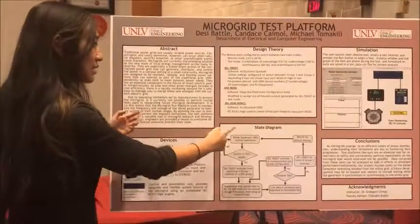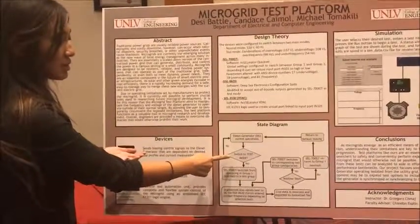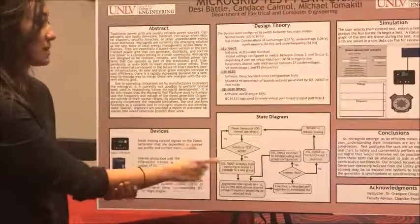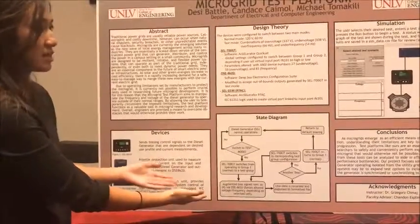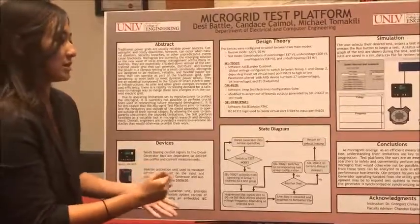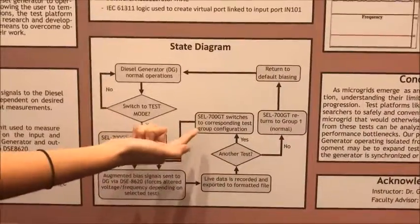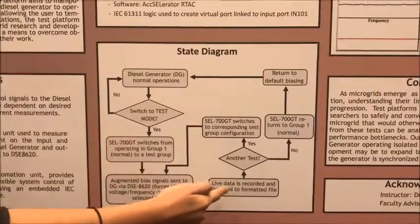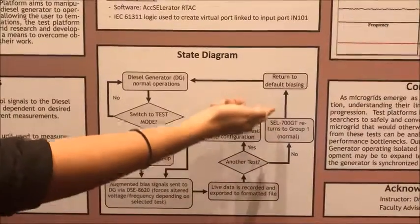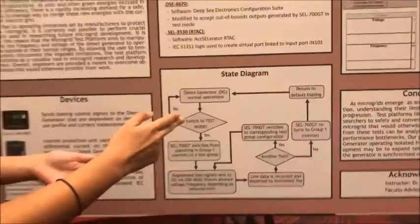Overall, the system works as follows: suppose the diesel generator is operating in normal conditions and the user decides to switch to test mode — they turn the switch on. The SEL700GT switches from operating group one to one of the test groups. Then augmented bias signals are sent from the DSE8620 to force the out-of-bounds voltage and frequency. Live data is recorded and exported to a formatted file. If the user wants another test, the SEL switches to that test and the process repeats. Once testing is complete, the SEL700GT returns to group one, default biasing returns to the DSE8620, and the diesel generator resumes normal operation.